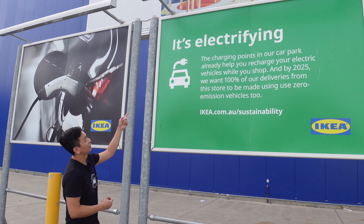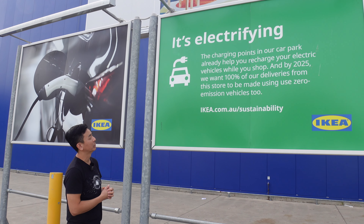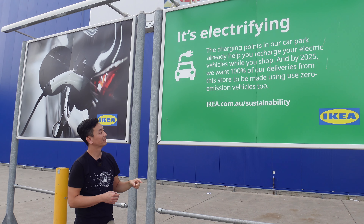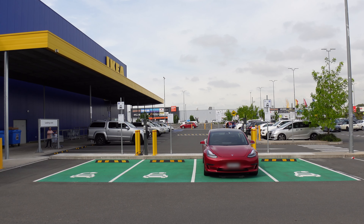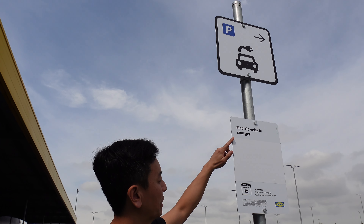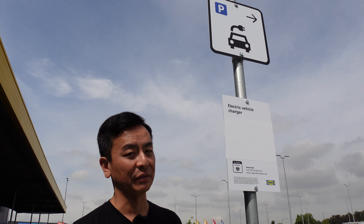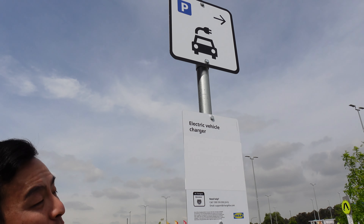There's a nice big sign here: it's electrifying the charging points in our car park to help you recharge your electric vehicles while you shop. And by 2025 they want 100% of deliveries from this store to be made using zero emission vehicles. There's a typo there though — 'made using use zero.' I've also noticed that this other sign has been blanked out. I wonder whether they're going to be putting new instructions, given that you need to use the ChargeFox app to get things going. The current sign saying charging starts automatically is not quite correct — you do need to download the ChargeFox app. I do like the sign though — it's very self-explanatory. Electric vehicle charging points — nice.